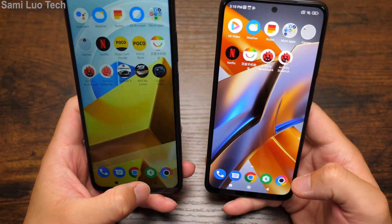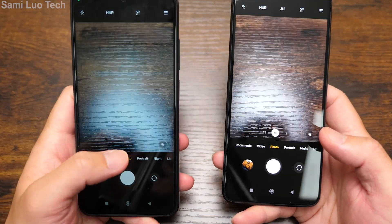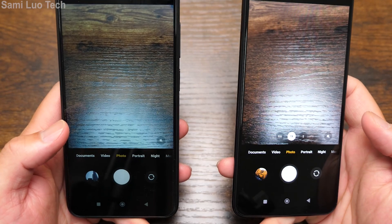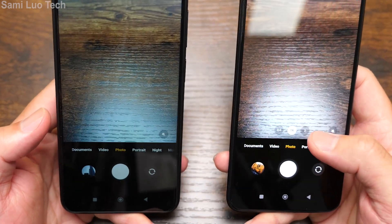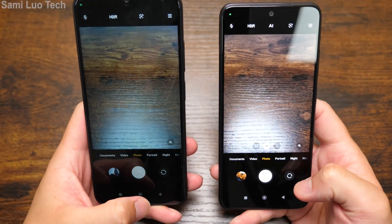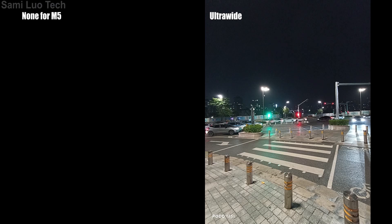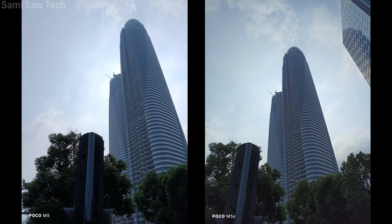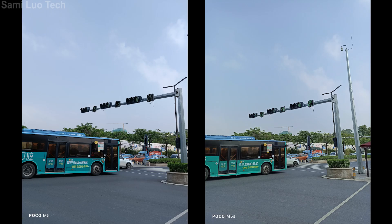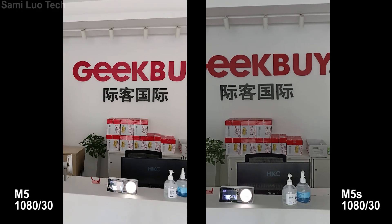And lastly, the camera performance. For the M5, it doesn't even have an ultrawide or two-times zoom or anything — it just has one main camera, which feels too basic. I also checked the pictures and I'll just put them side by side. For the M5S, it's just much, much better in terms of dynamic range, color saturation, and stabilization — we'll just put that on the screen.